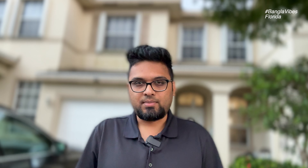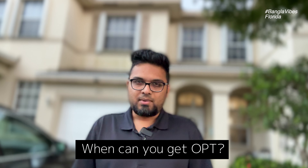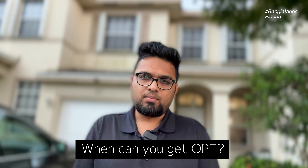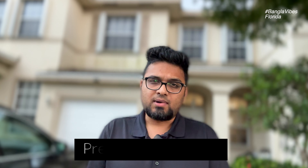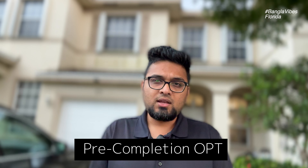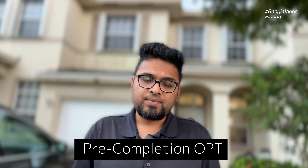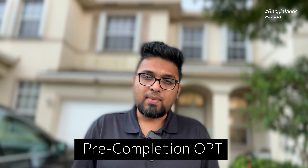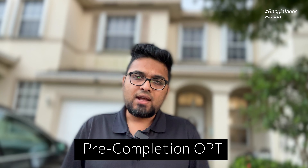We will discuss CPT and OPT. Normally, we apply for OPT after graduation. But there are also options such as Pre-Completion OPT. We can apply for pre-completion OPT, CPT, and also post-graduation options.